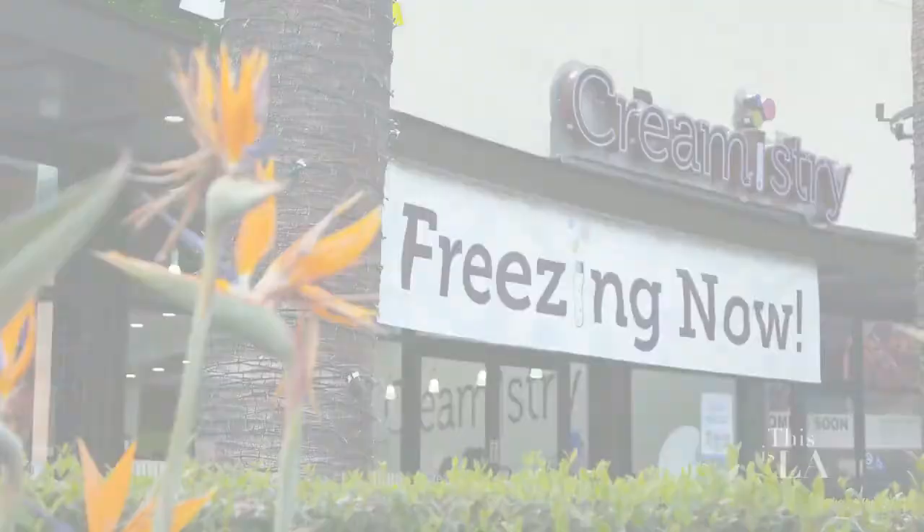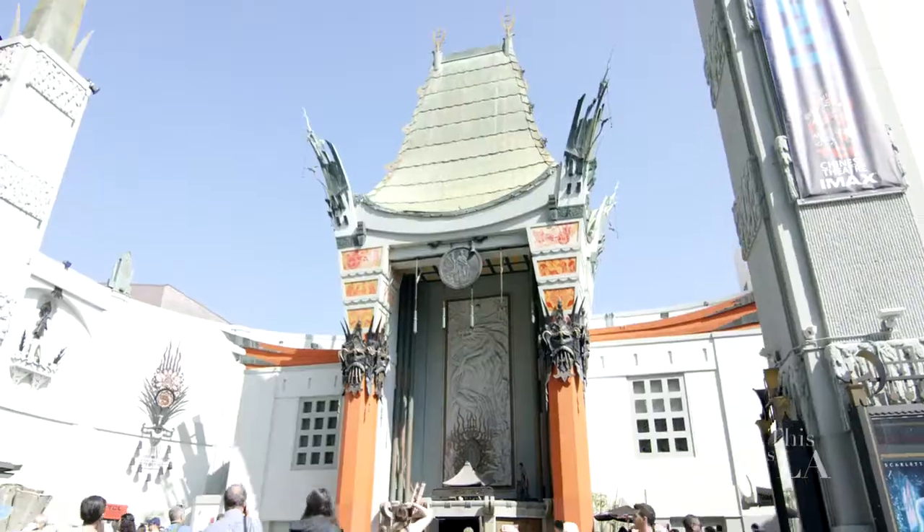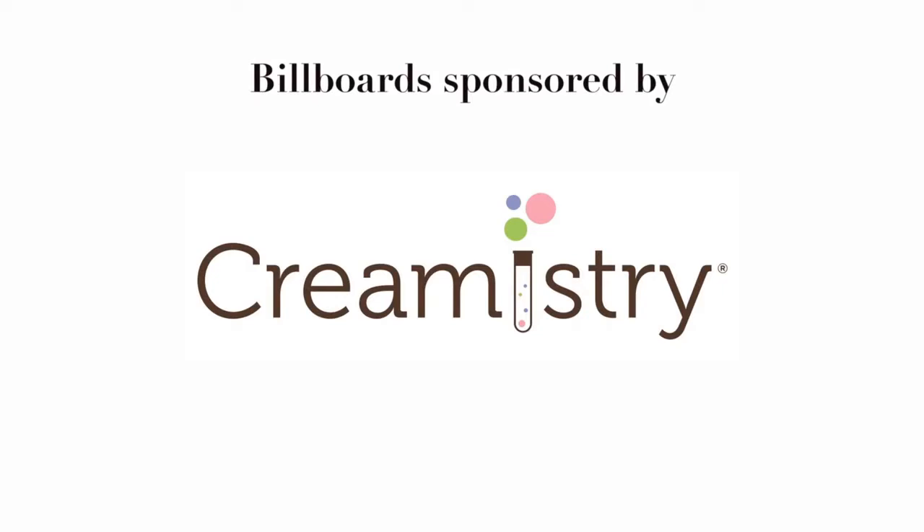I'm going to be here every day now. An L.A. day doesn't get much better than that. I'll see you guys very soon on This Is L.A. This episode has been brought to you by Creamistry.